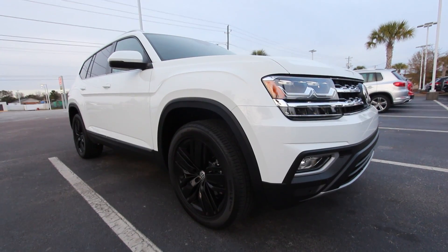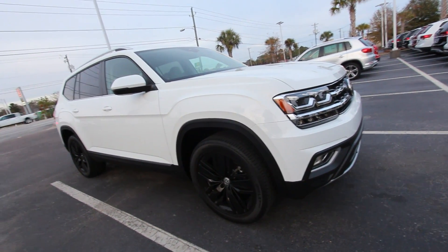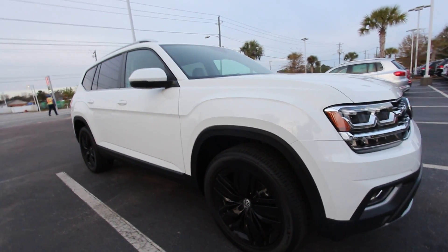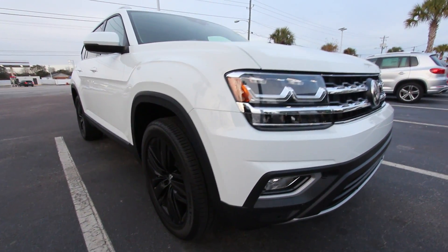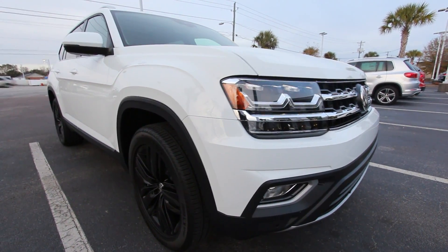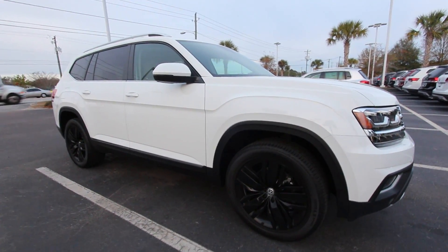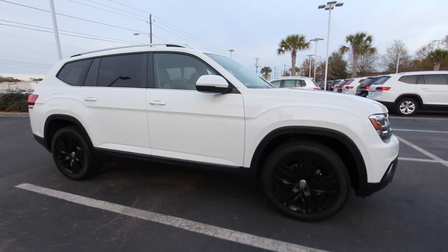We do have a pretty tight-looking Atlas right here — not an R-Line, but it looks good with those black sporty wheels. This one happens to be a SEL package Atlas with the 20-inch black wheels. My goodness, the white looks good with the black. This is my first time seeing a white one with the black wheels. I've seen the gold color with the black wheels in person, and several months ago we had a dark blue one. But this is definitely a sporty-looking color combination here.